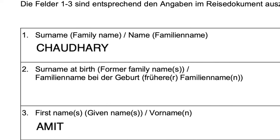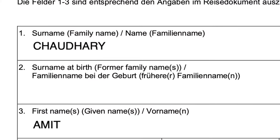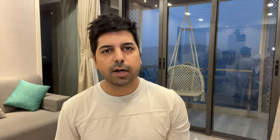Your name should match the spelling exactly as in your passport. If you have a middle name, it goes in the given name field. For example, my name is Amit Chaudhary — there is no middle name, so my given name is Amit. If there is a middle name, it would be included with the given name. The surname field has only the surname. For point two — surname at birth — if you have never changed your surname, leave point two blank.